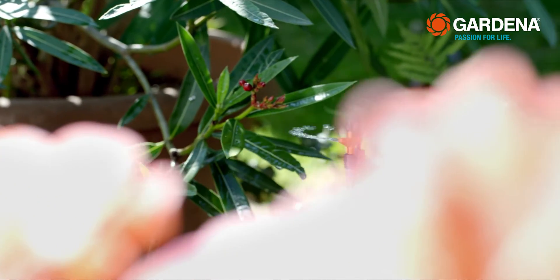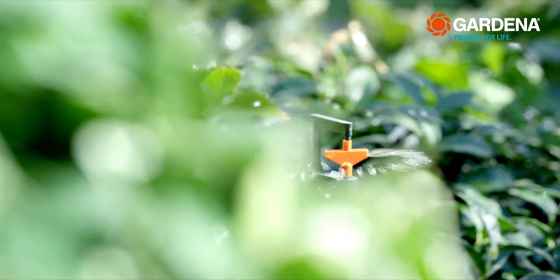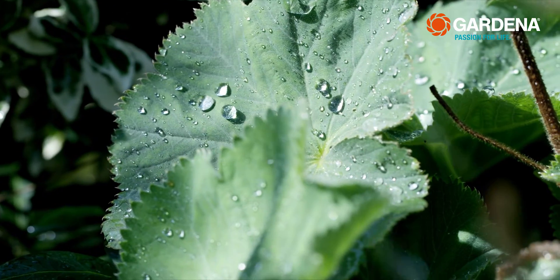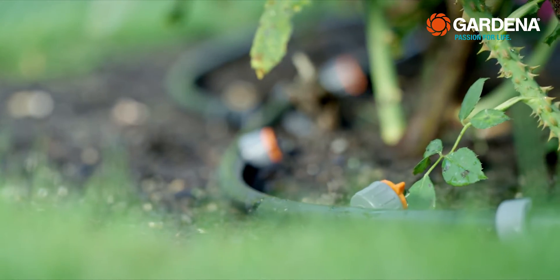Micro drip means drip and micro irrigation. In this case, discharge openings are created along a pipeline at desired intervals, through which only small amounts of water are discharged. Depending on the kind of plant, there are various drip heads and spray nozzles, which have a fixed setting or can be adjustable — just as you need it.